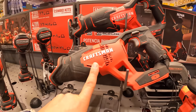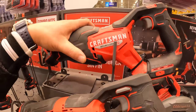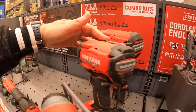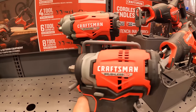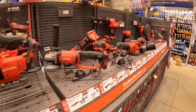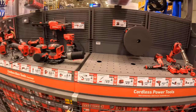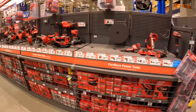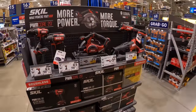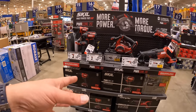Brushless tools are far superior in every way and they last a lot longer — that's why I say always go with brushless, because it'll last you a lot longer than brushed. It looks like they're doing a little revamping, so we'll see what happens this holiday season. As you heard from the manager, we are going to be getting these Black Friday sales towards the end of October — only a few more weeks.